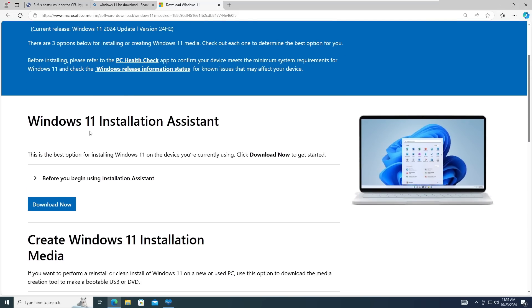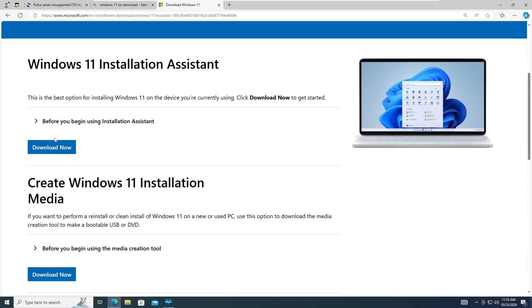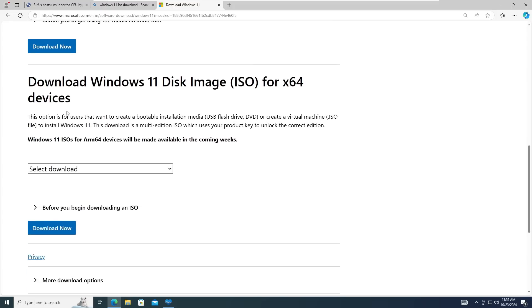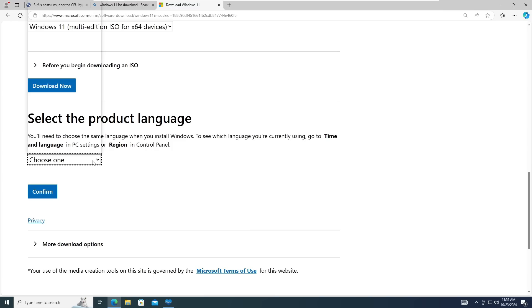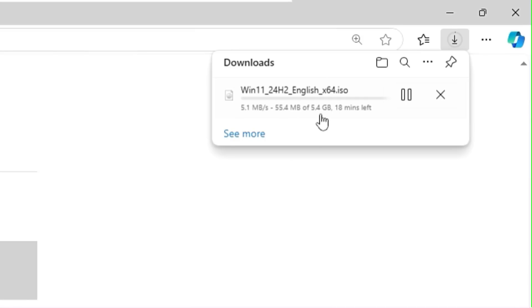If you scroll down you get the Windows 11 Installation Assistant that you can download to upgrade, but that will probably not work on unsupported hardware. Similarly, the Create Windows 11 Installation Media option won't work either. So you have to download the Windows 11 disk image — click on the dropdown and choose Windows 11 multi-edition, click Download Now, choose your product language, click Confirm, then click 64-bit download to start downloading the Windows 11 24H2 ISO, which is around 5.4 gigabytes.